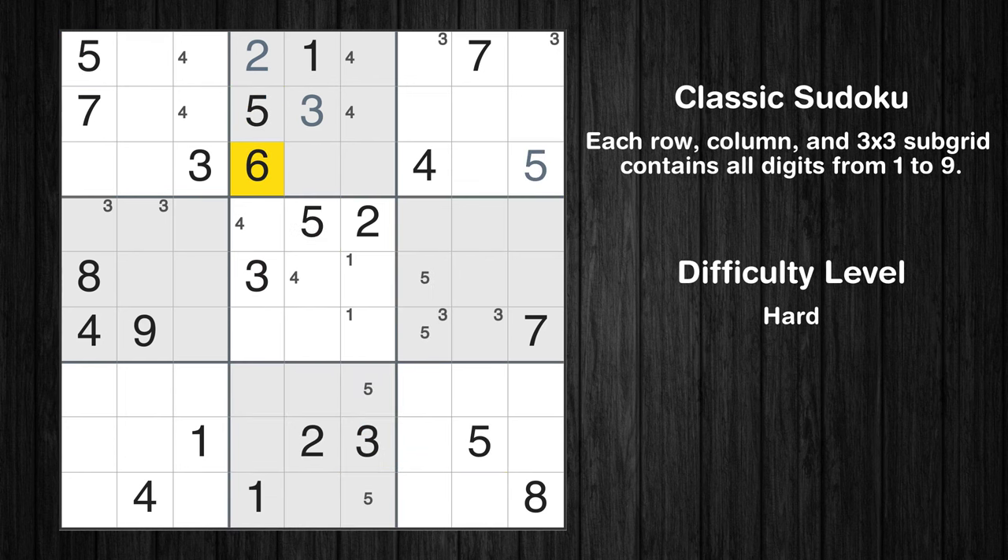Let's move to number 6. There are no cells that can be filled with it, and there are no boxes with only two possible positions for it. Therefore, we will skip this number for now.